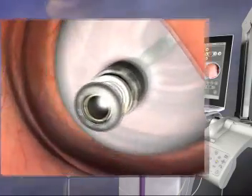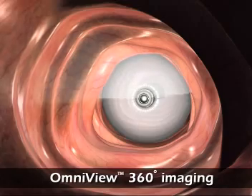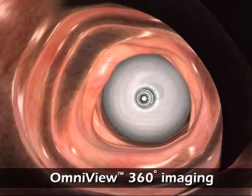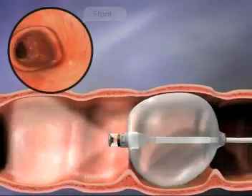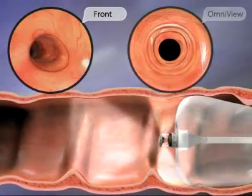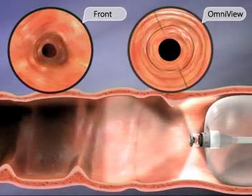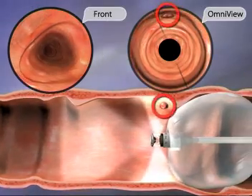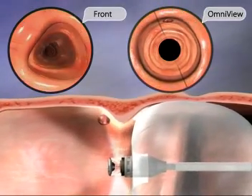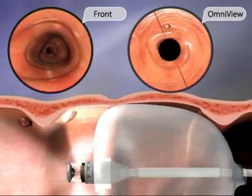With its proprietary Omniview camera, Aeroscope provides simultaneous 360-degree viewing of the entire mucosal surface of the colon — ahead of the capsule, behind it, and to the sides — without the need for continuous tip manipulation. A real 360-degree view. The potential benefits include detailed inspection of the colon surface and visualization of polyps hidden behind mucosal folds.